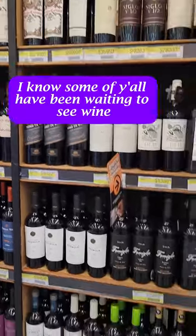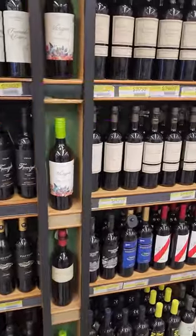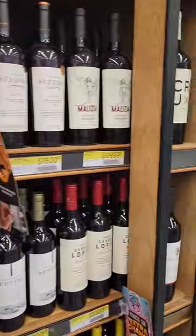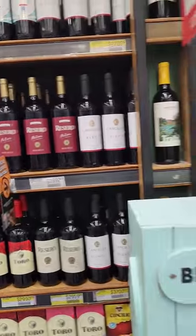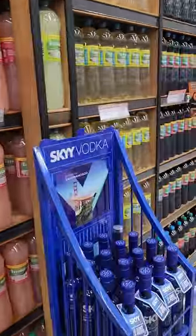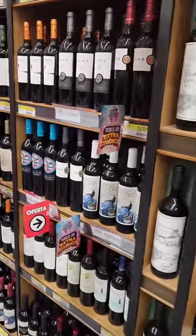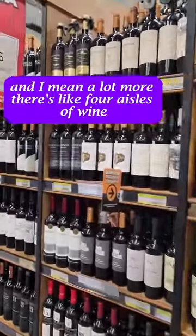And then I know some of y'all have been waiting to see wine, right? A little bit more expensive than the selection in Portugal. But what do we got? $16, $14, $12, $12... Ooh, the good stuff — $27. But wait, there's more. A lot more. I mean a lot more. There's like four aisles of wine. I'm not going to show them all.